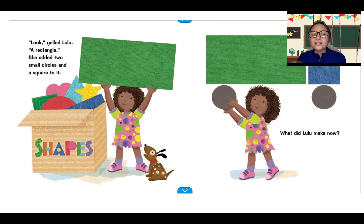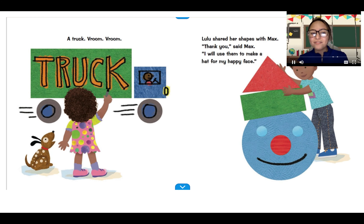Look, a rectangle. She added two small circles and a square to it. What did Lulu make now? She used two circles, a rectangle and a square. Who can tell me what they think she's making? Vroom, vroom, vroom. Put your hand up if you also thought that it was a truck. Good job, friends.